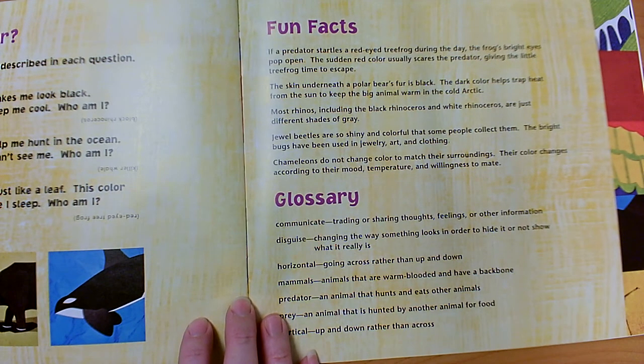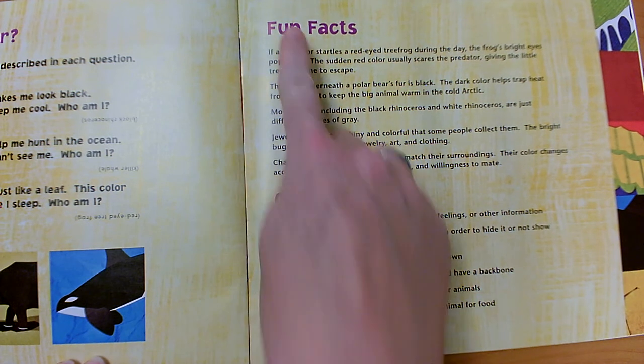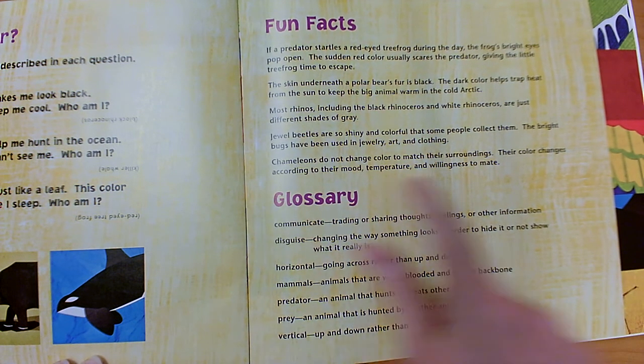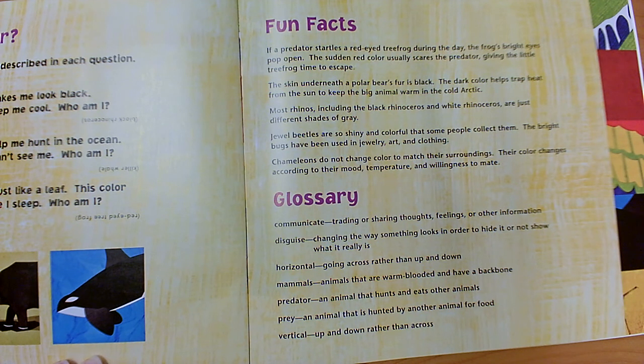This is a non-fiction book even though it had illustrations. There weren't characters, no settings or events — this book had information that we could learn about a topic. The topic was all about animal colors and how they help the animal. Like lots of non-fiction books, we have fun facts in the back and a glossary. The glossary is like a special dictionary for this book. Some of the words include: communicate (trading or sharing thoughts, feelings, and information — like talking to each other), disguise (trying to look like something you're not), horizontal (back and forth — like the tree frog's pupils), vertical (up and down), mammals (animals that are warm-blooded and have a backbone), and predator and prey.